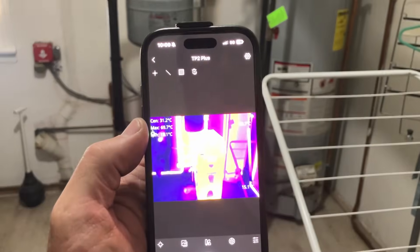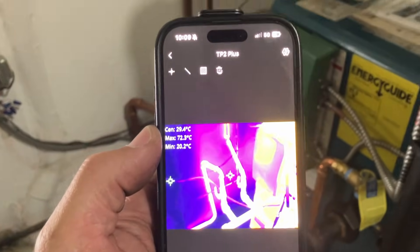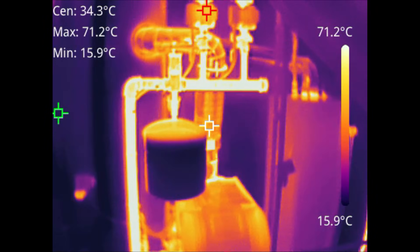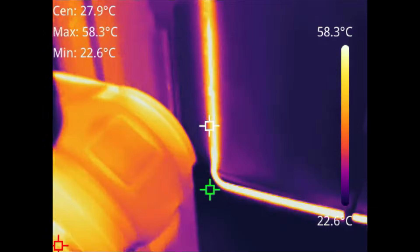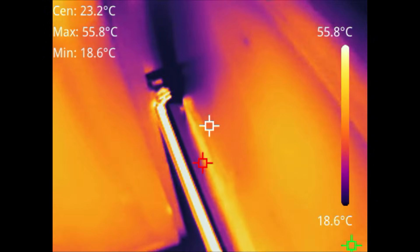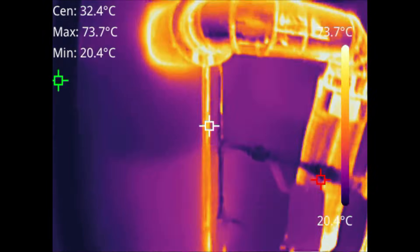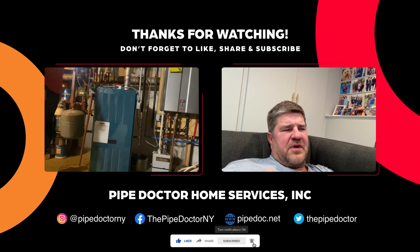All right, I'm going to take my thermal imaging camera and do a scan to make sure everything's heating up properly. There's the boiler — that thing is not going to leak now, right? Nope. But eventually, about 15 years from now. I'll see you next time.